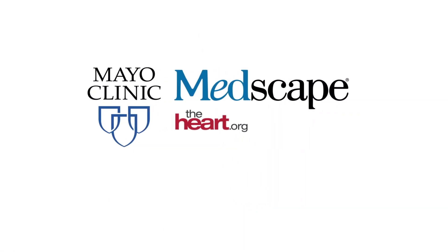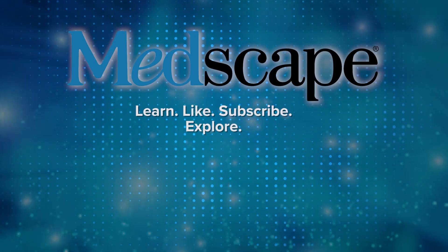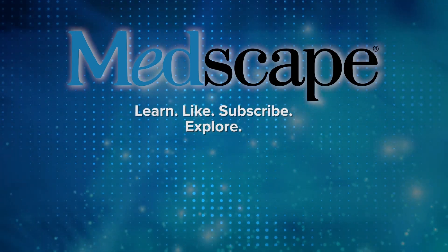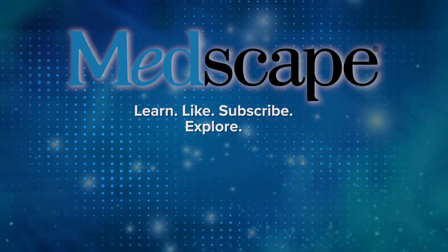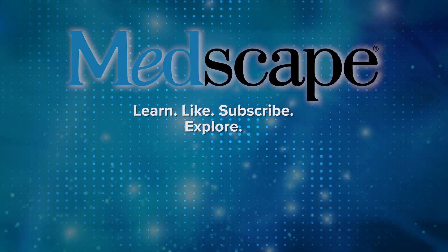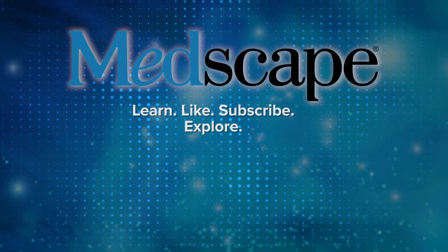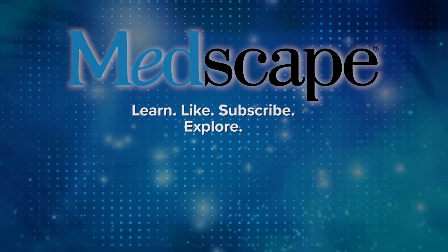Thank you, Steve, for these very important insights. And thank you for joining us on the heart.org Medscape Cardiology Seminar.